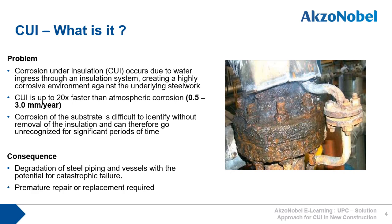Corrosion of the substrate is difficult to identify without the removal of the insulation and can therefore go unrecognised for significant periods of time. As a consequence, there is considerable degradation of steel piping and vessels, with the potential for catastrophic failure.